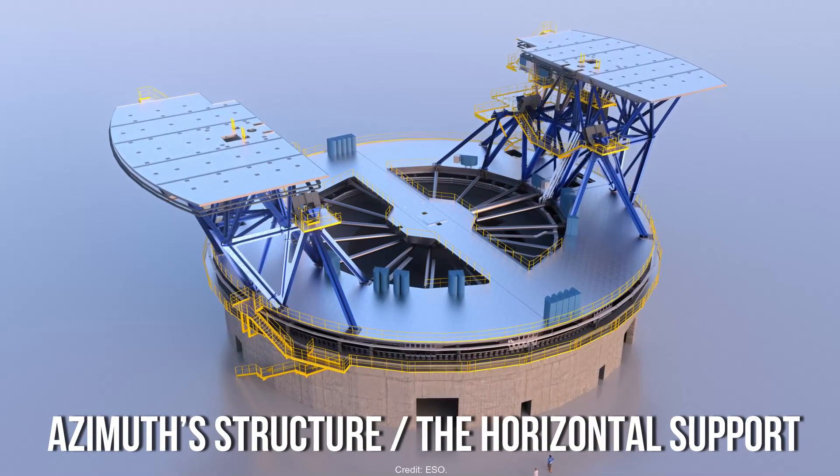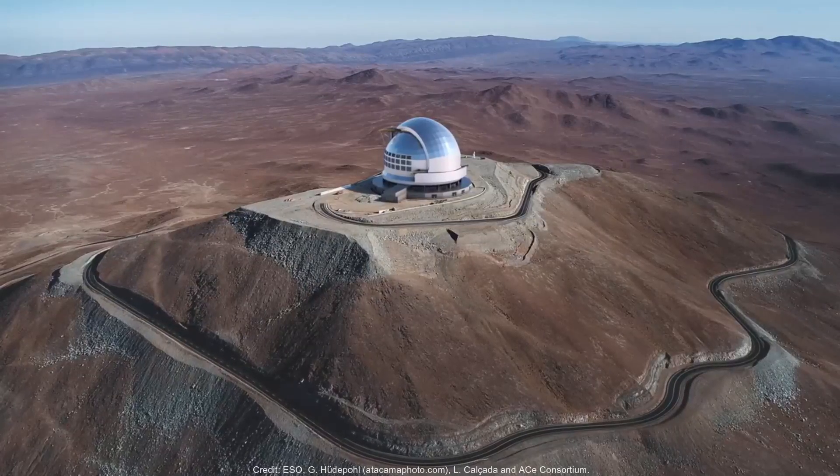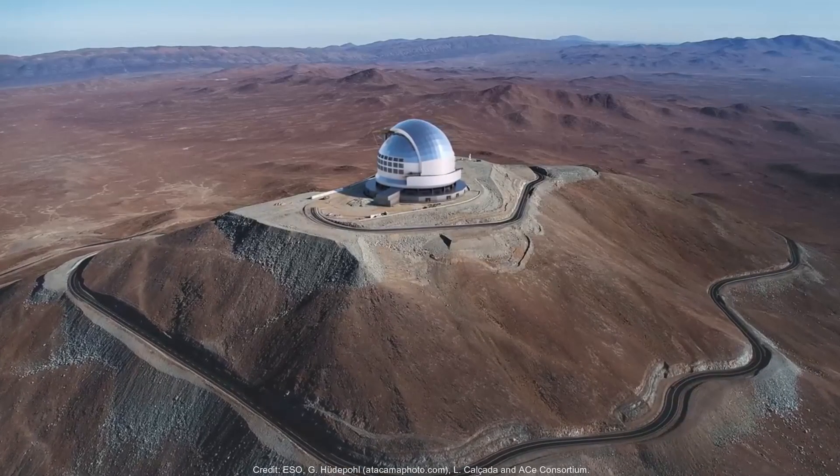The azimuth structure, or the horizontal support, has two huge platforms large enough to rotate and bear its burden. In a nutshell, the building resembles a circular football arena.